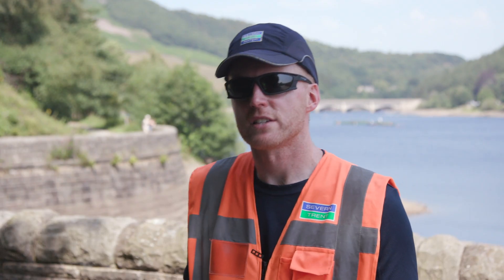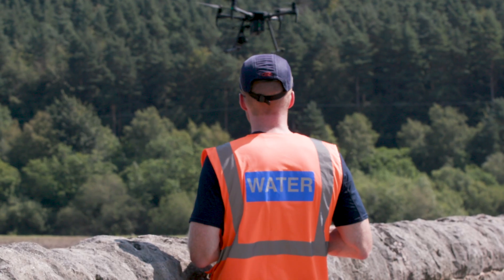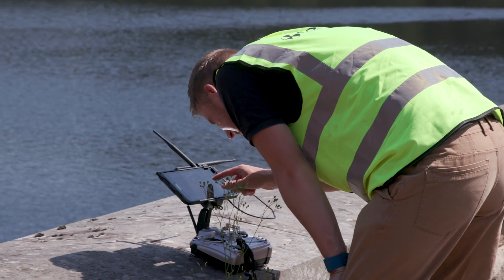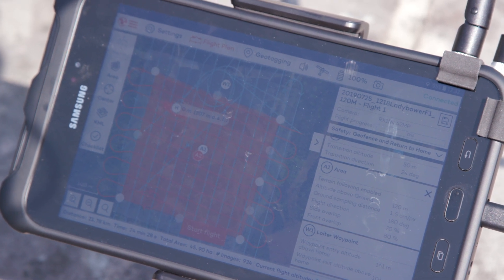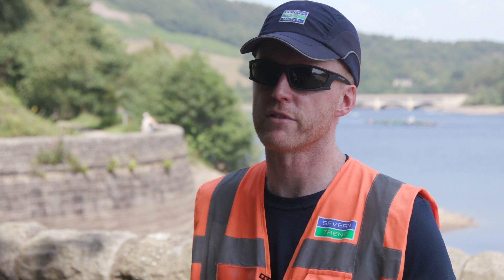The use of drones within Seven Trent has really pushed us to the forefront of technology. We're able now to go out and conduct large-scale surveys, building surveys, bridge inspections, all in aim of saving money for our customers and allowing us to produce the lowest water bills for each of our customers.